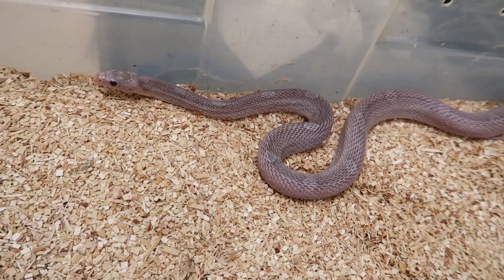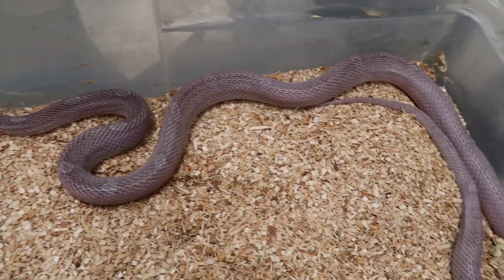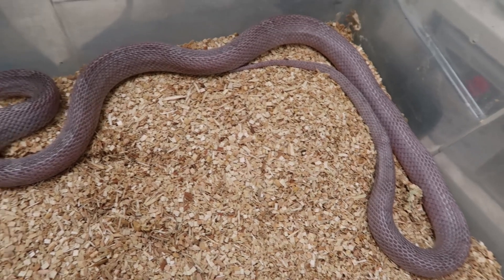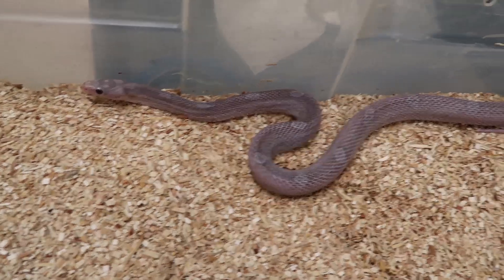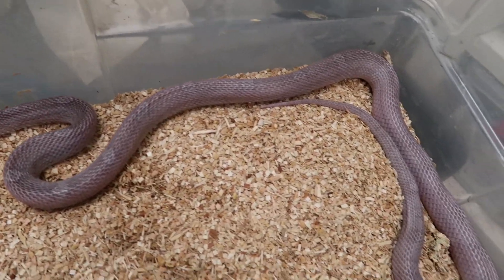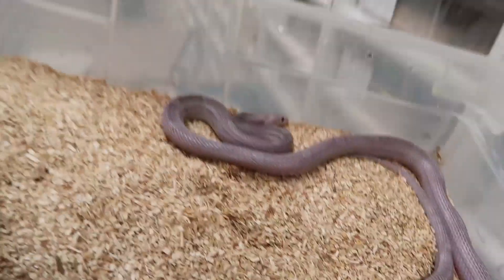The lavender corn snake is a recessive mutation, and then the diffused corn or blood red corn is bred to that, which gives that really cool purpley looking awesome snake - a little bit of gray, a little bit of purple. It's really cool.